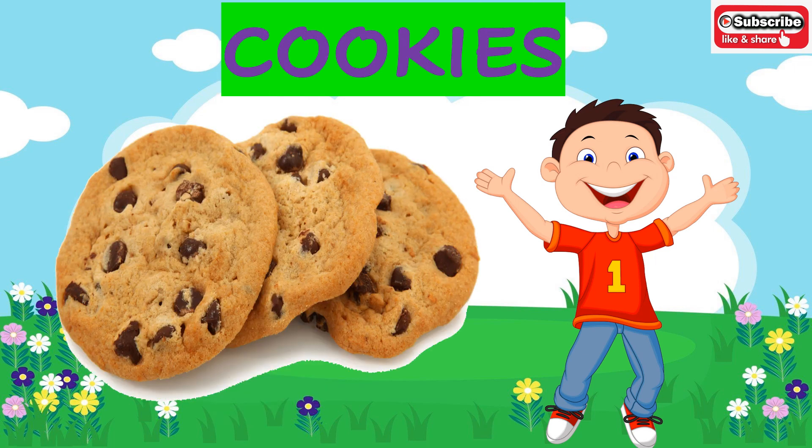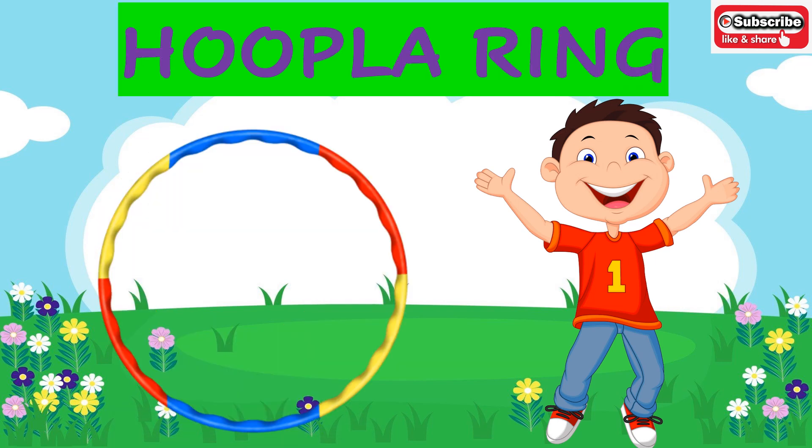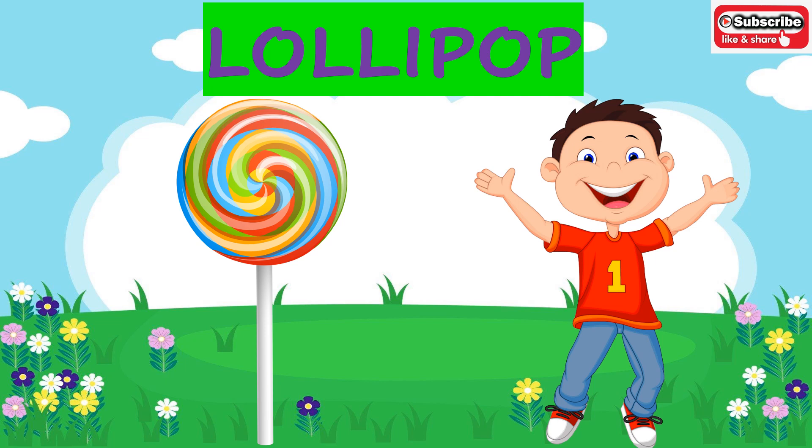Delicious cookies — the cookies are of circle shape. Now this is a round and colorful pool ring. What is the shape of a pool ring that you use while swimming? It is of circle shape. This is a hoopla ring — round and round hoopla ring. What is the shape of the hoopla ring? It is of circle shape.